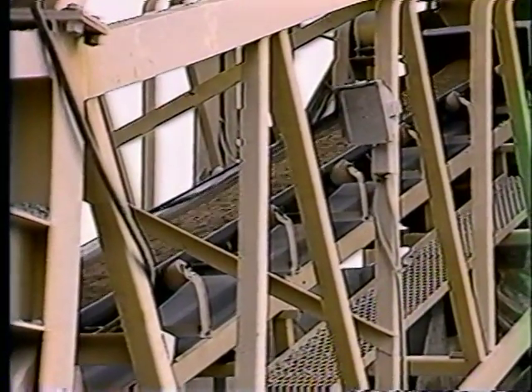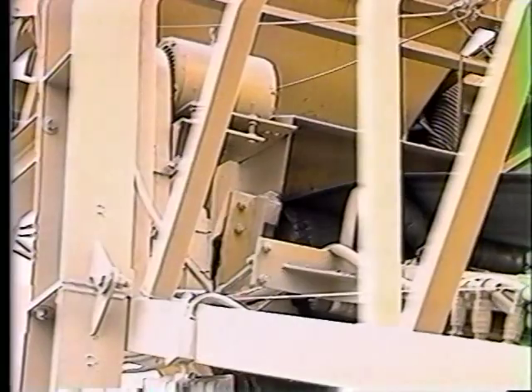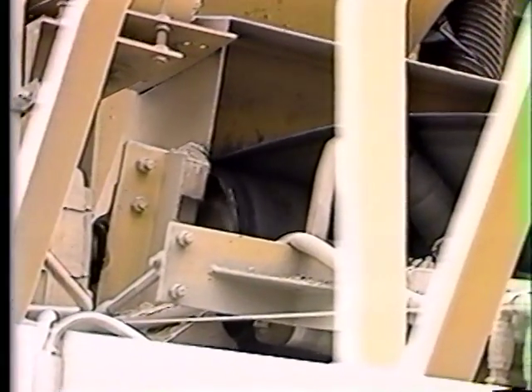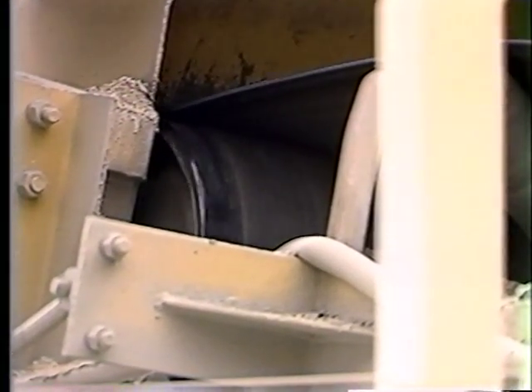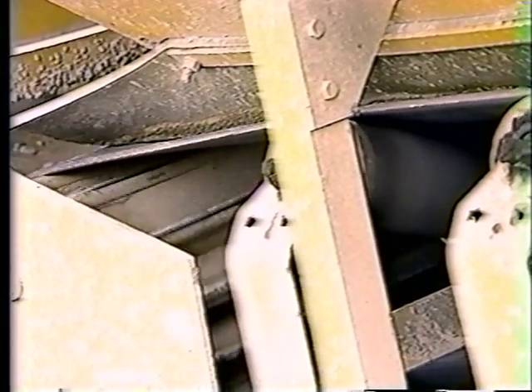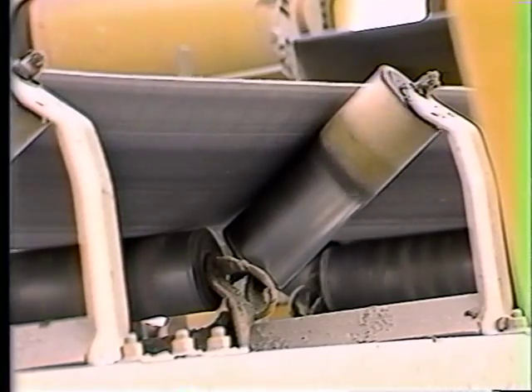The batch transfer conveyor will arrive at your site fully assembled within the main module and ready for operation. We've already tested the electric motor and torque arm reducer, the rubber-lagged head pulley, the wing-type tail pulley with screw take-ups, and the 35-degree deep-troughing idlers.